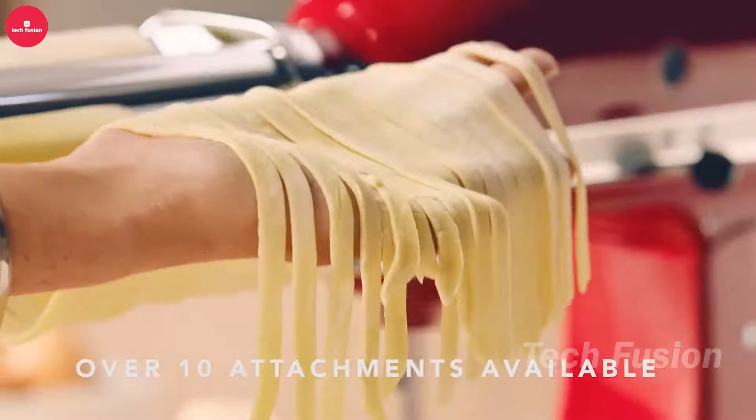Introducing your new meal prep ally: the Freezer Food Block Maker. This clever tool holds quart-sized bags, shaping your frozen food into compact, thin blocks that save valuable freezer space and speed up defrosting. A practical addition to your kitchen, it's available for around $20.